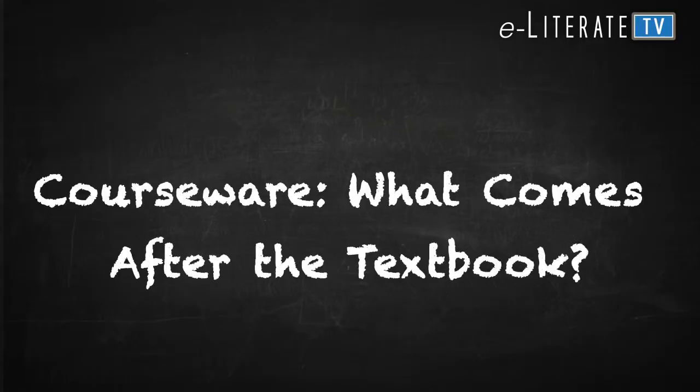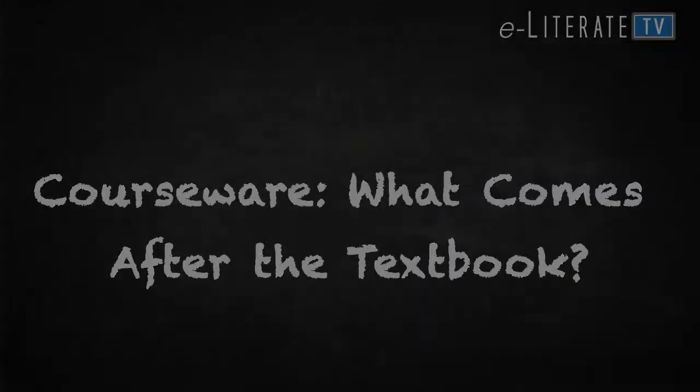I'm Phil Hill and I'm Michael Feldstein. Welcome back to E-Literate TV. In this episode, we're looking at what is courseware and who's providing it.